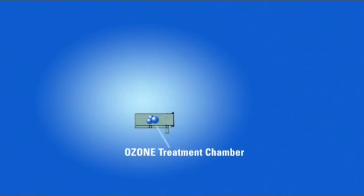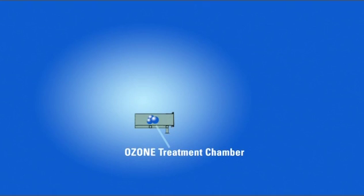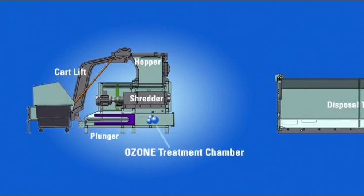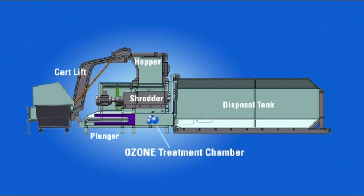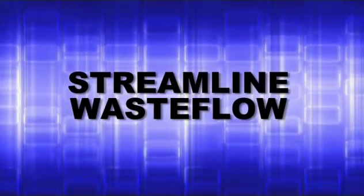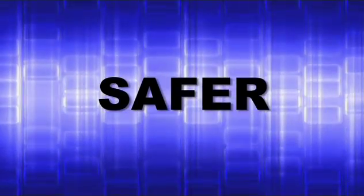The Ozonator industry solution combines the natural sterilizing powers of ozone with industry-proven processing and handling technologies. The NG-1000 is an immediate on-site solution that can greatly reduce waste processing costs while streamlining waste flow and reducing risk to employees.